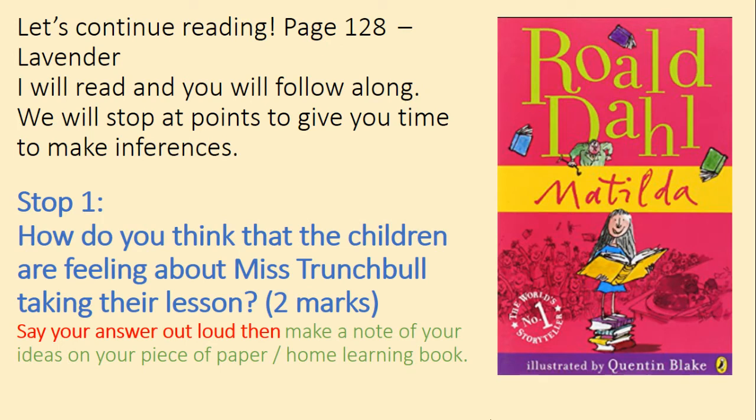We're going to begin our chapter for today. We're on page 128 and our chapter is called Lavender. I will read and you will follow along. We will stop at certain points to give you time to make inferences. Remember, you can also use your ruler to follow along if this helps.